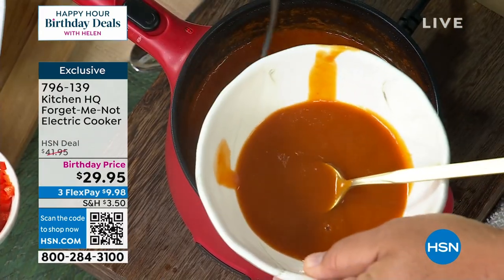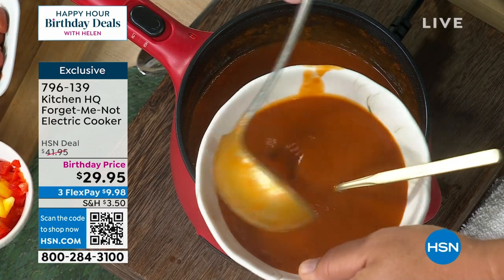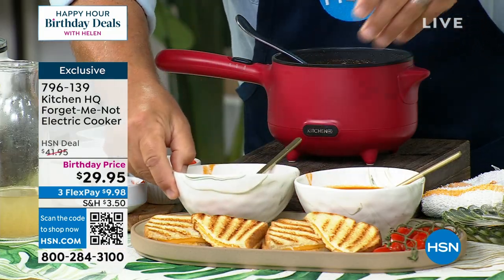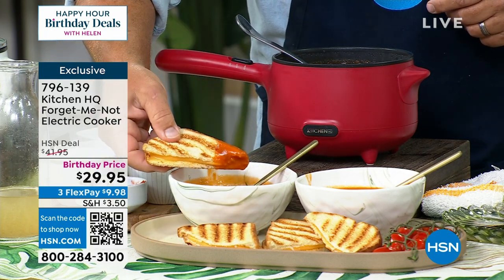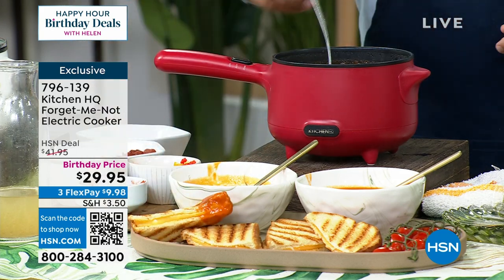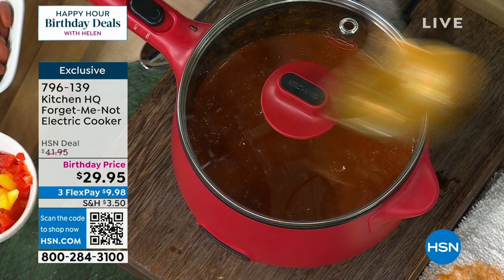It is hot everywhere in the country. The last thing you want to do is turn on your big stove, the big oven. This pot — there are so many one-pot dishes. I love this for the summer so you're not roasting everything. At $29.95, these are flying out the door. We just lost the red — red just sold out.